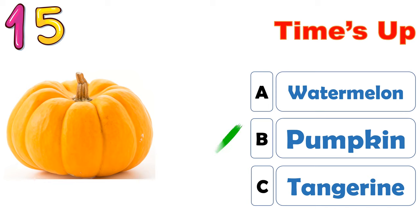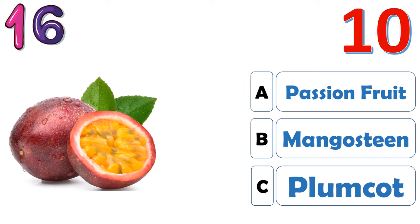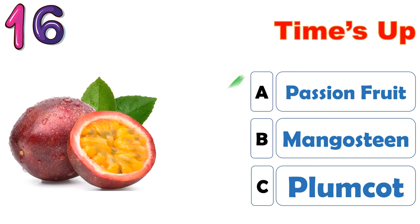The correct answer is B, pumpkin. The correct answer is B, passion fruit.